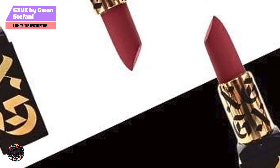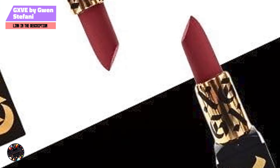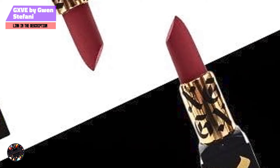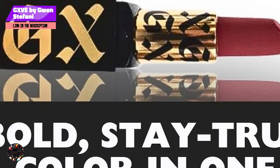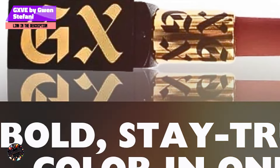The GXVE Original Me Matte Lipstick offers impressive staying power, lasting for hours without fading or smudging. Even after eating and drinking, the color remains vibrant and intact, though a quick touch-up might be needed if you're going for a full day of wear. The matte finish is designed to resist transfer, so you can enjoy your bold lip without worrying about it rubbing off on your coffee cup or your partner's cheek.